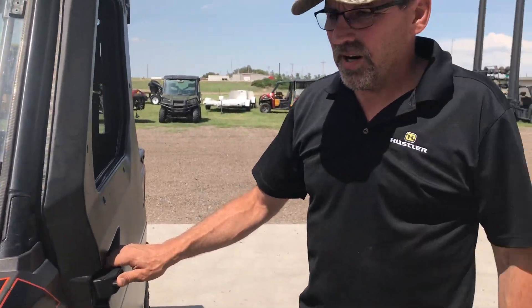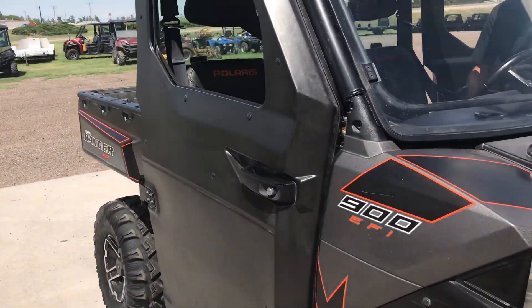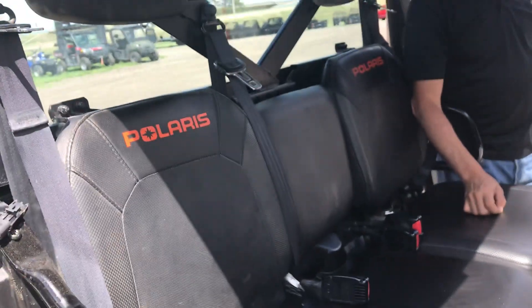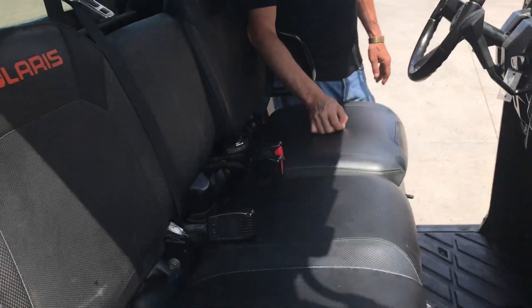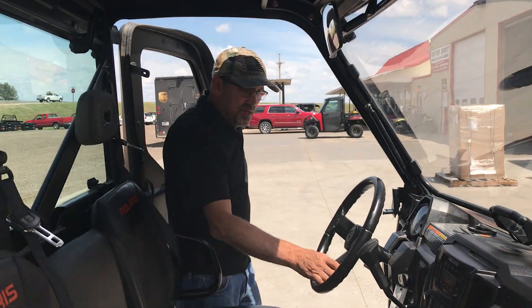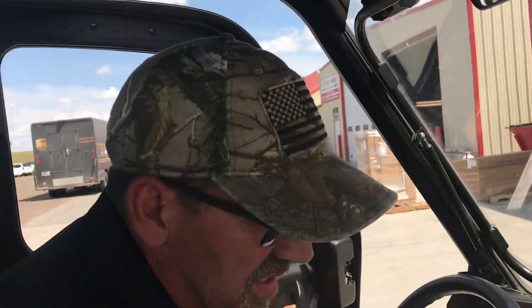We're going to take this for a little drive. The interior's clean, it's in good shape. This thing's 68 horsepower — it'll run 60 miles an hour. It only has 8,000 miles on it, about 842 hours on it.